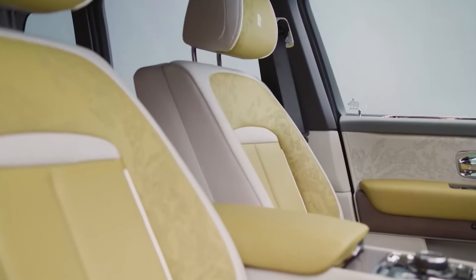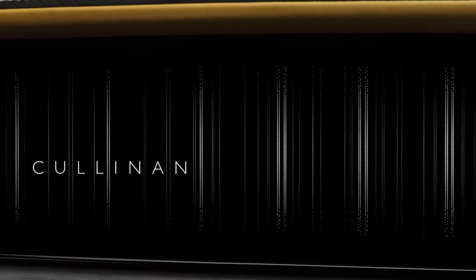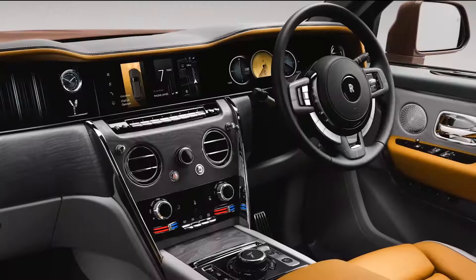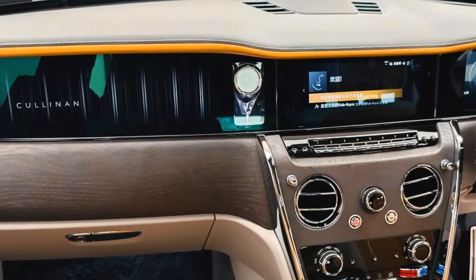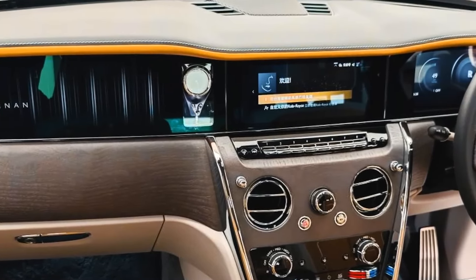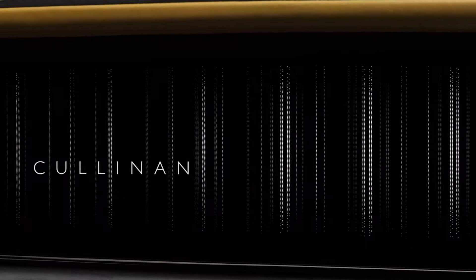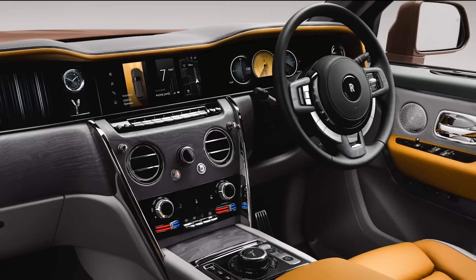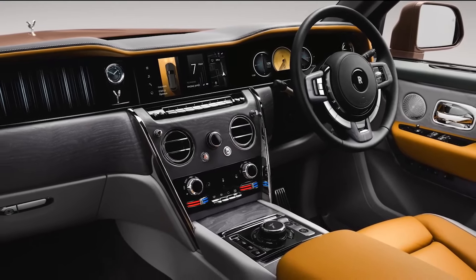On the inside, the interior layout appears familiar, though there are a few changes. The most significant change lies in the redesigned instrument panel. While its overall architecture remains unchanged, it features a digital instrument panel and a new central display. These components now operate under the advanced Spirit operating system, which was first introduced in the all-electric variant of the updated Cullinan — the Cullinan Series 2 is the first car from the company to incorporate this new system.